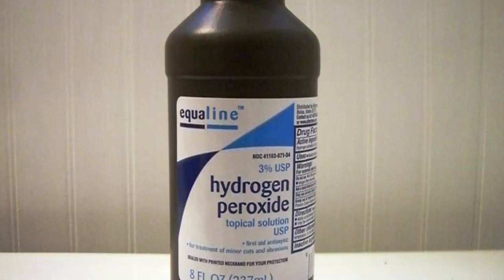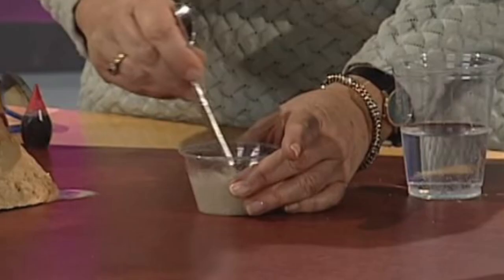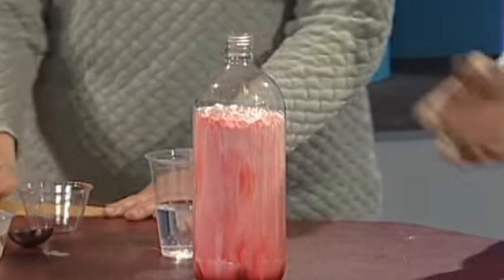Next up in the number 2 spot is Heat and Bubbles. Take a half cup of hydrogen peroxide and put it in a bowl. Add about a teaspoon of dry yeast to the peroxide and start stirring. Stick a thermometer in it and you'll notice something crazy — without any external heat at all, the mixture will start to fizz and heat up. This is because the peroxide is releasing oxygen for the yeast to interact with, creating heat and bubbles simply by means of chemical reactions.